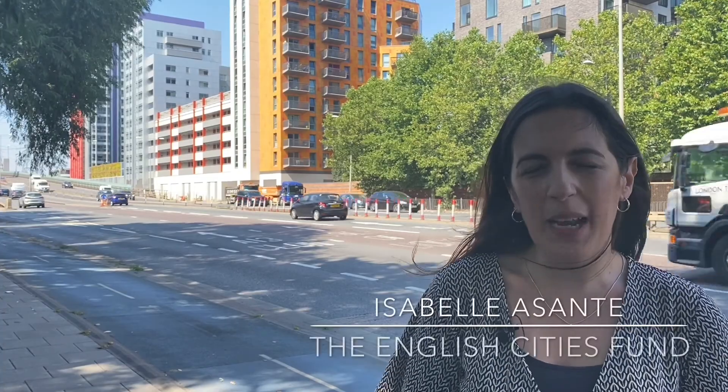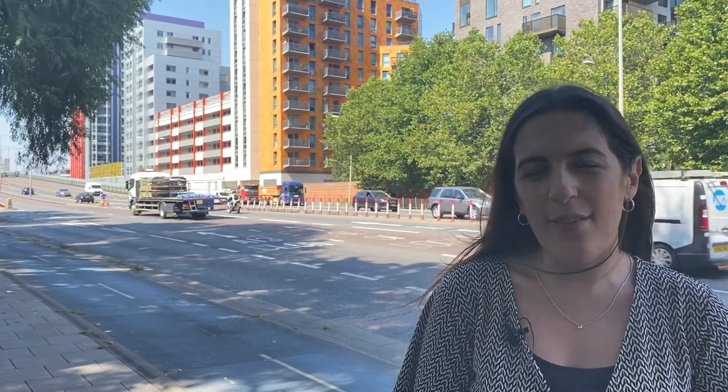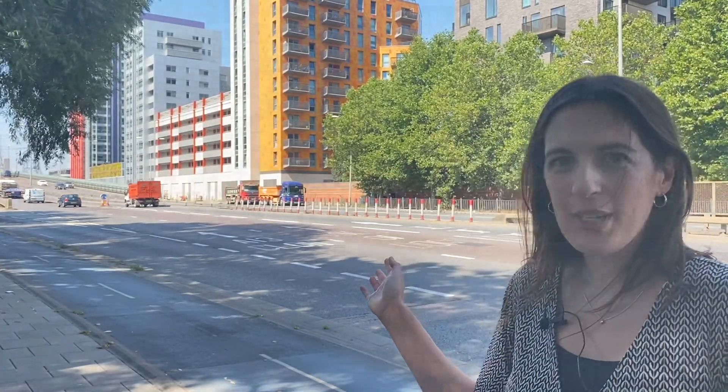We're going to have a good look around today and show you what we can do when it comes to regeneration. Hi, I'm Isabella Santé, Development Manager at the English Cities Fund, and I'm here today at Rathbone Market in Canning Town to show you how we've developed residential up against the A13 motorway.